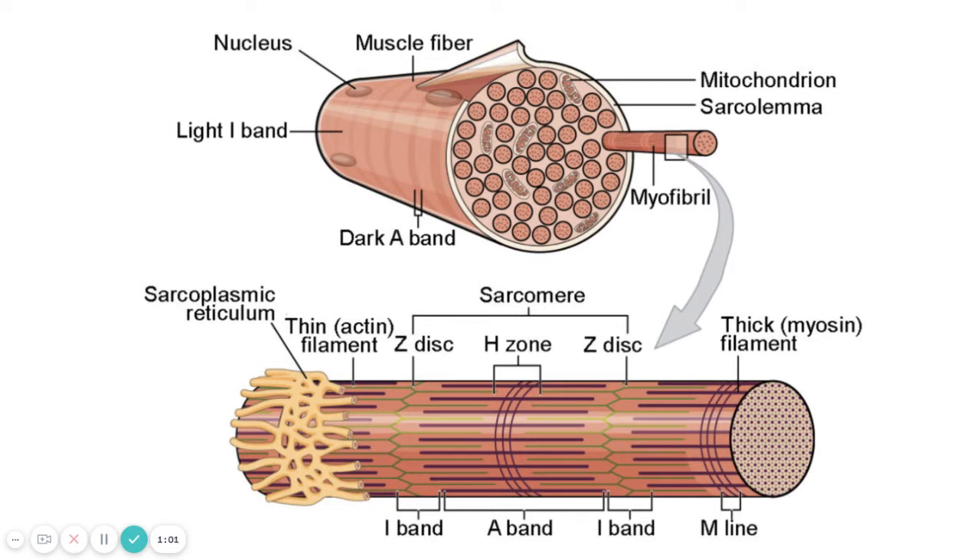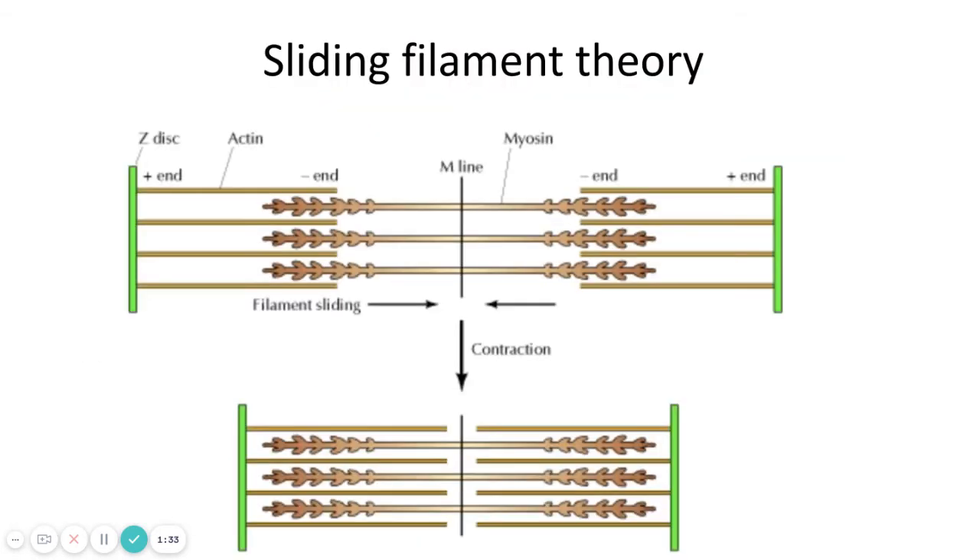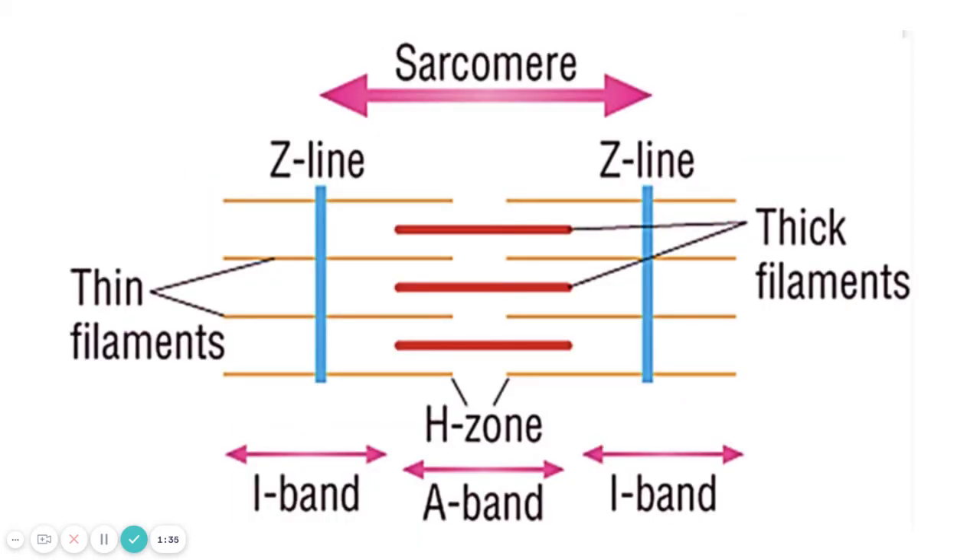Each myofibril is surrounded by the sarcoplasmic reticulum, which is the muscle's version of endoplasmic reticulum. What you need to know is that this is where calcium ions are stored — that's really important, because it's the calcium ions that are going to be part of the ability for these fibers to cause a contraction. So, quick recap: this is one sarcomere.